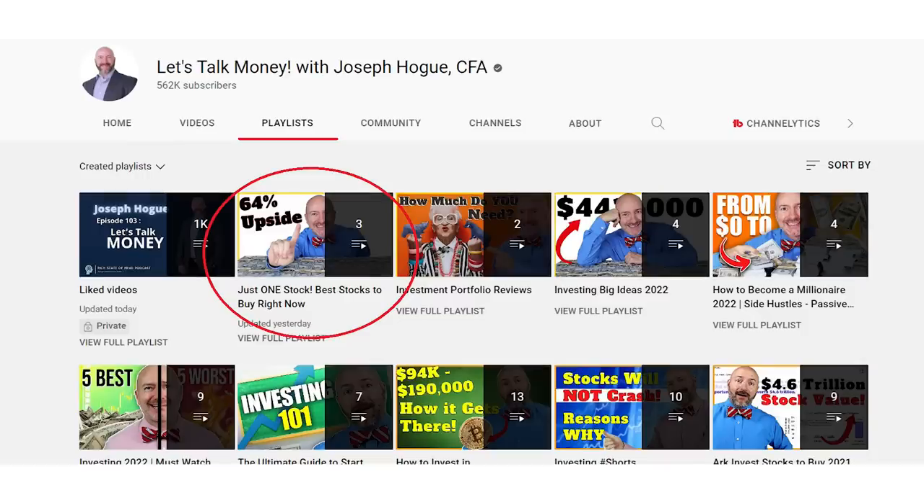Hey Bowtie Nation, Joseph Hoag here, and this is the fourth in what's becoming one of the most popular series on the channel — Just One Stock videos. If you could only invest in one stock in different themes, which would it be? We're going to cover all the strategies here from value to growth, tech stocks, and by the end of the series you'll have a portfolio of the very best stocks in each. Look for the link to the full playlist in the description below and join the community.